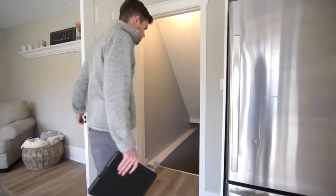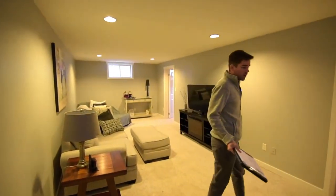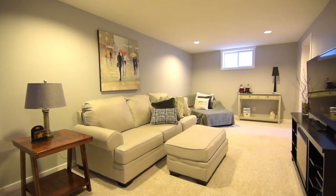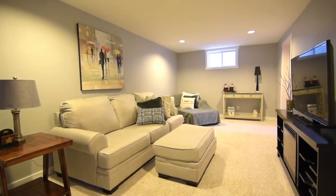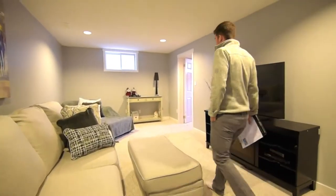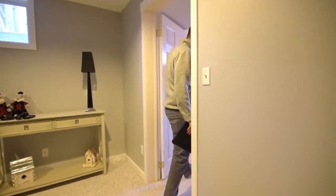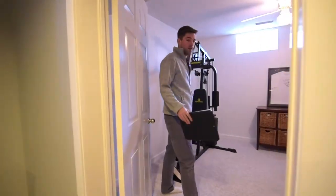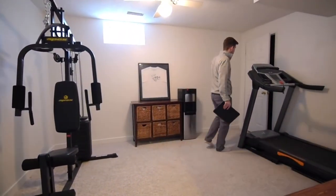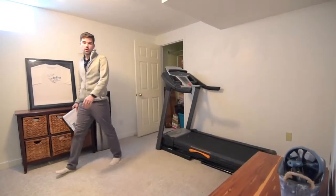We'll head downstairs. We've got a good size rec room down here, another room off the back, and a good size closet there as well.